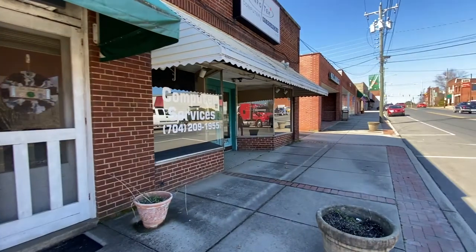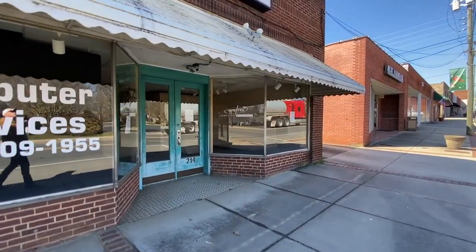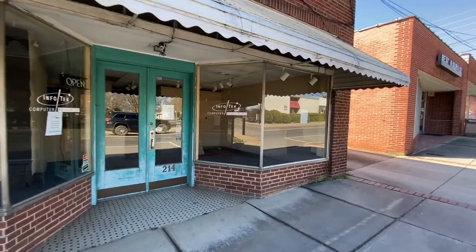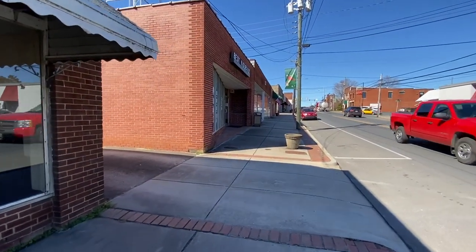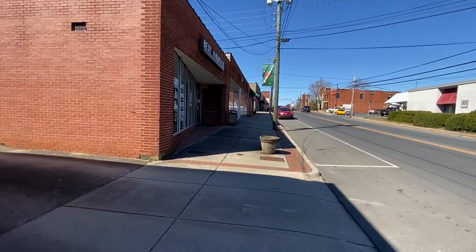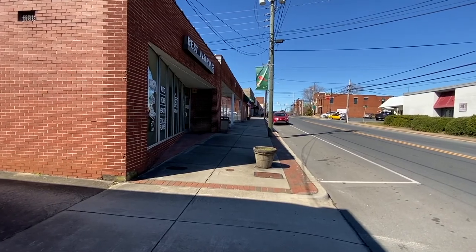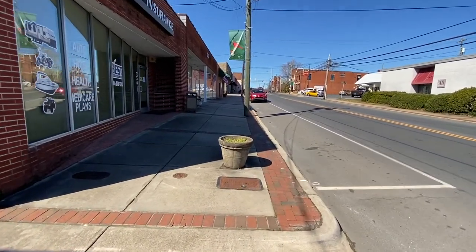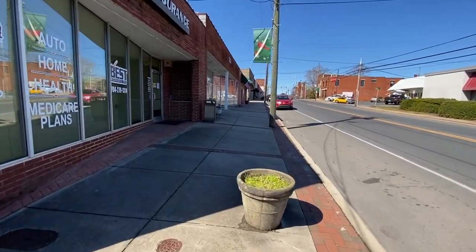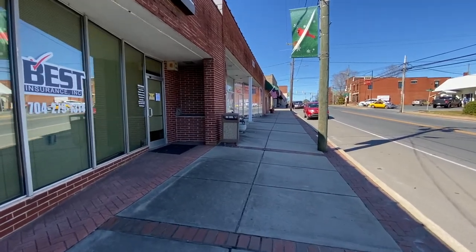Right off the bat I've seen empty businesses here — there's an empty computer service store, Info Tech Resources. That's not good. I don't know if that was because of the economy in general or maybe 2020 in general, who knows. The sidewalks have been lined with brick and updated — they're dirty but they've been updated recently.